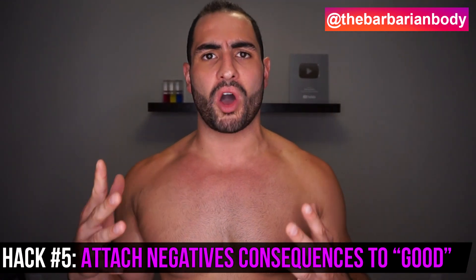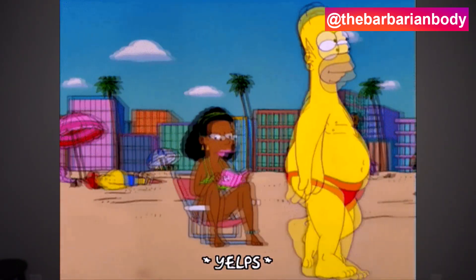Hack number five: start attaching negative consequences to eating that extra cupcake, getting that smoothie, eating a whole box of pizza, or skipping your workout. As opposed to thinking about how good it's going to taste or how much you want it, think about the negative consequences — like packing an extra 1,000 to 1,500 calories from a box of pepperoni pizza, which will result in you going to the beach next week or taking your shirt off in front of somebody and feeling self-conscious.